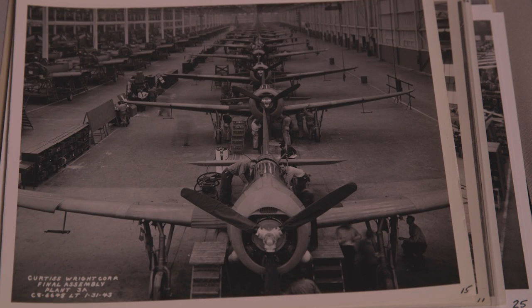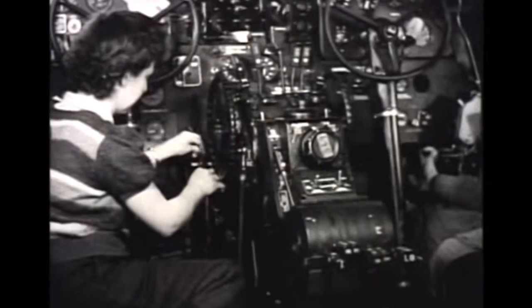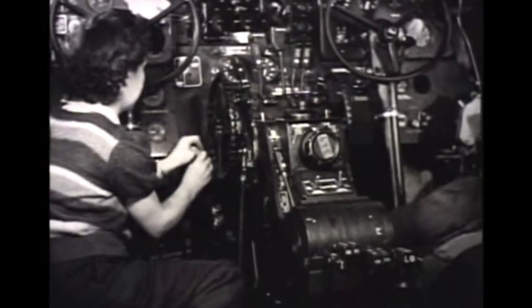I don't think mom had done any kind of electrical work until they came out here. They put her in class and she sat in class. I still have her toolbox — she bought this toolbox to keep all of her tools in and locked up, because mom worked second shift out here.